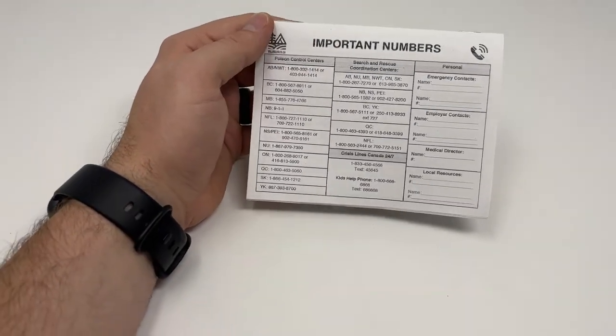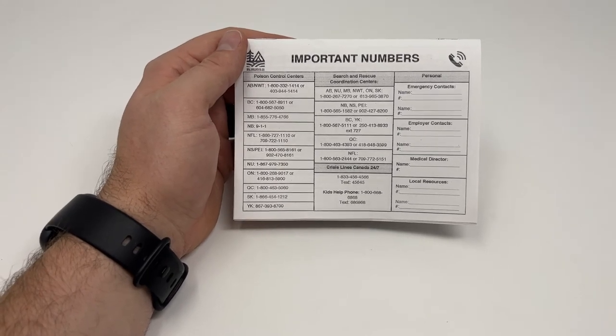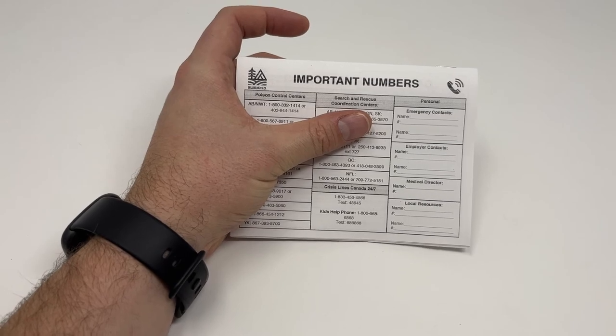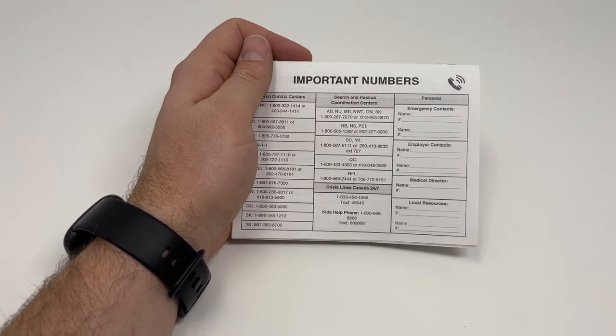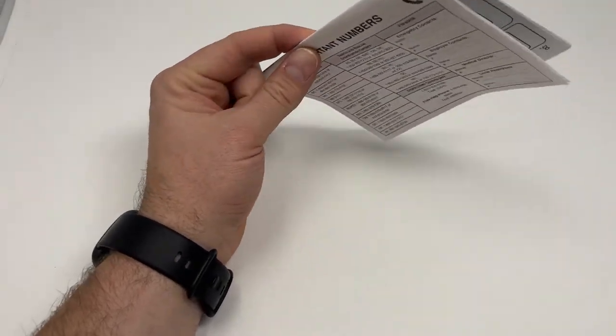On the back, we've included our important numbers page. This includes poison control centers, search and rescue centers, and crisis lines for cross-Canada, as well as some space to write your own personal contact information that may be relevant to you or your workplace.